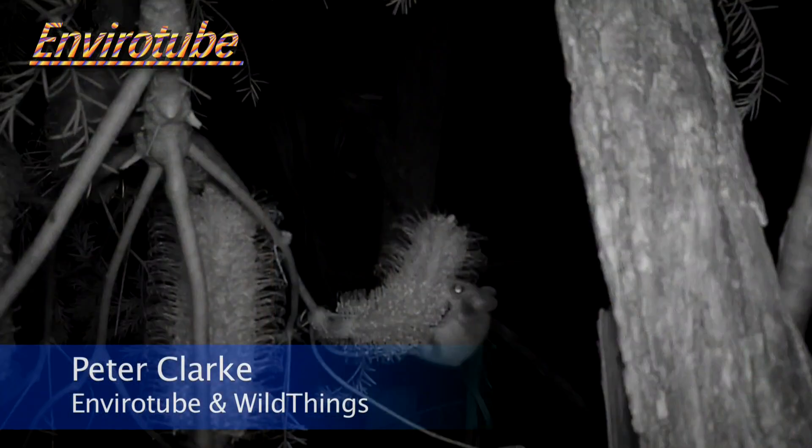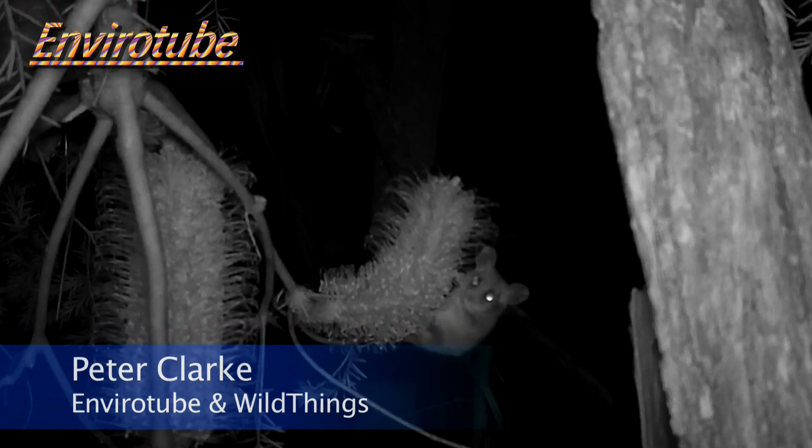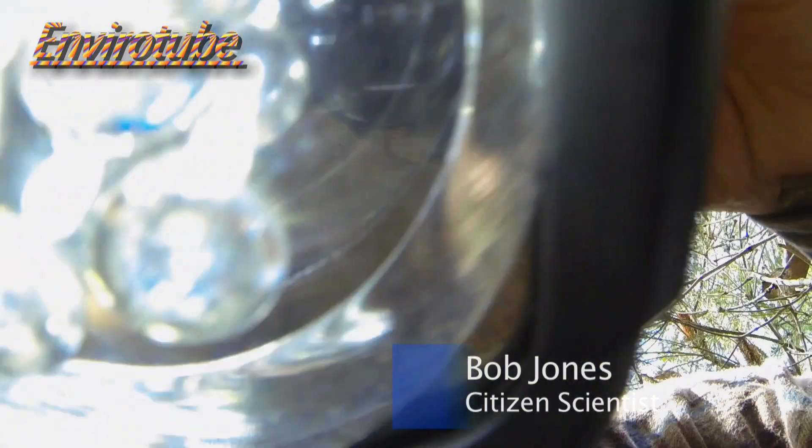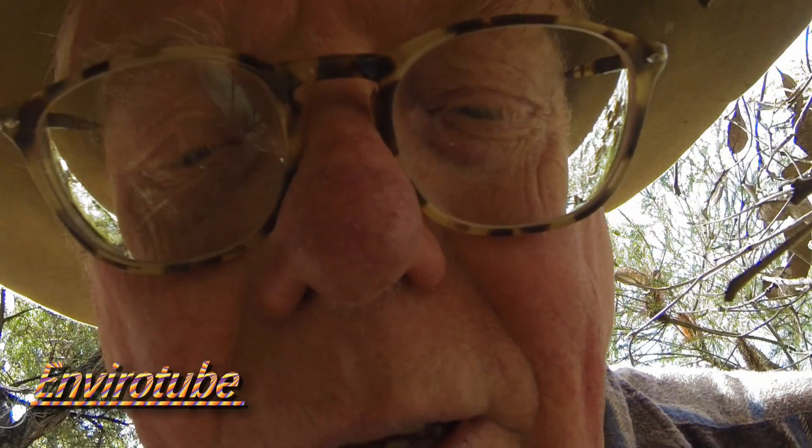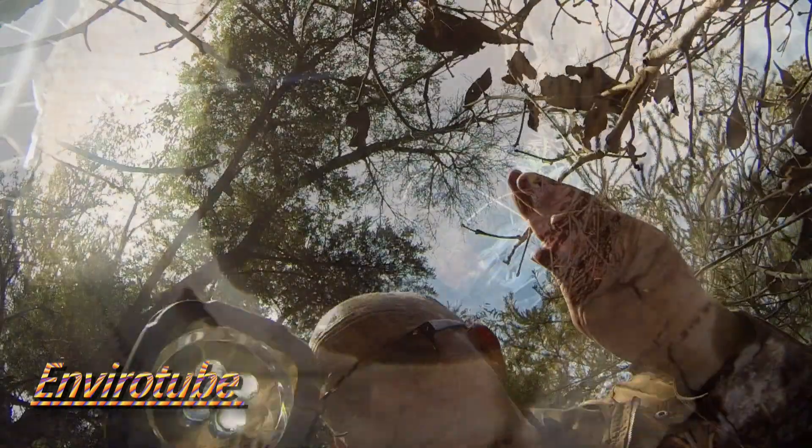G'day, welcome to EnviroTube. We're going to be looking at wildlife and next to me is Bob Jones, the king of wildlife in Keringai. Bob, tell me what we're going to look at. We're going to be looking in our nest boxes and we're going to have a look at our program and explain how our program works.